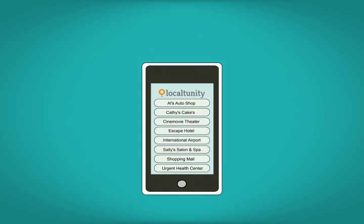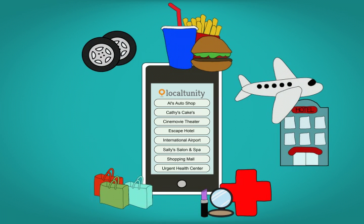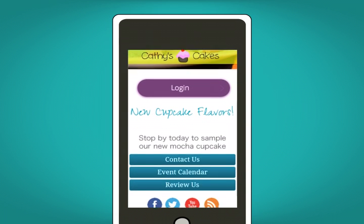Here's how it works. Join your community of restaurants, automotive, health and beauty, travel, shopping, and entertainment. Then customize your own app and promote your business to your local community.